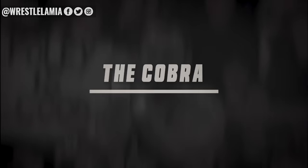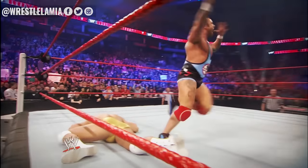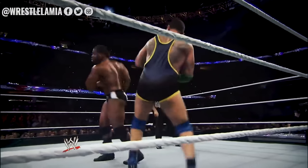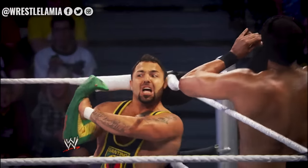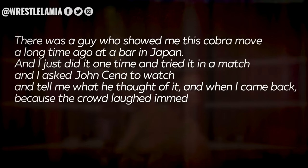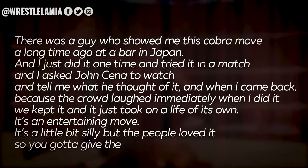Number 7: The Cobra. The Cobra finishing move was made famous by Santino Marella — Santino puts a snake puppet on his hand and then makes a small jab at his opponent's neck. The move was pure comedy and wasn't meant to be taken seriously, but it had almost won Santino a world title when world champion Daniel Bryan had to sell the Cobra like death inside the Elimination Chamber. Santino stated: 'There was a guy who showed me this Cobra move a long time ago at a bar in Japan, and I just tried it in a match and asked John Cena to watch. The crowd laughed immediately when I did it, we kept it, and it just took on a life of its own. It's a little bit silly but the people loved it, so you've got to give them what they love.' So we can blame John Cena for the popularity of this comedic move.